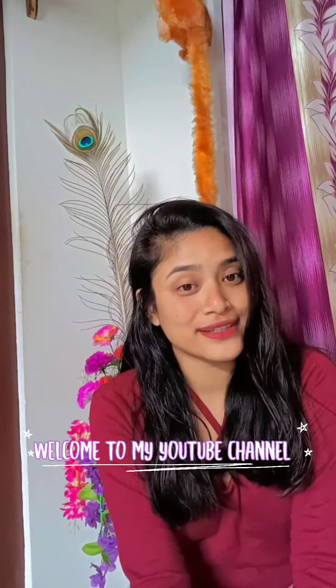Hello guys, welcome to my YouTube channel. I have ordered a macula chaddar and I have received it, so let's unbox it. This is the packaging — this is what we can see.